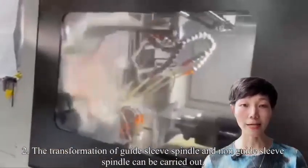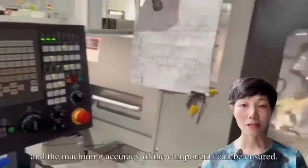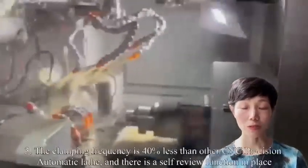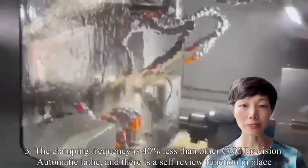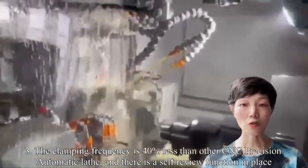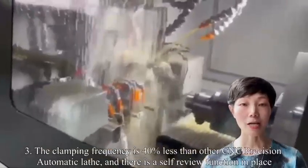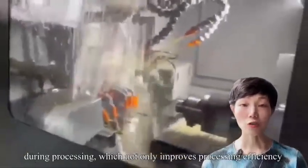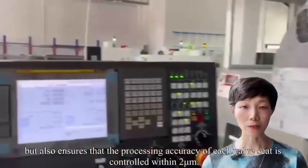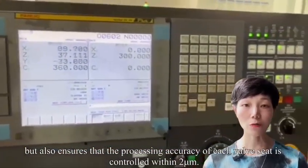Second, the transformation of the guide sleeve spindle can be carried out, ensuring the machining accuracy of components. Third, the clamping frequency is 40% less than other CNC precision automatic lathes, and there is a self-review function in place during processing, which not only improves processing efficiency but also ensures that the processing accuracy of each valve seat is controlled within 2mm.